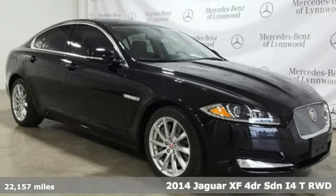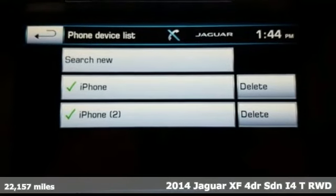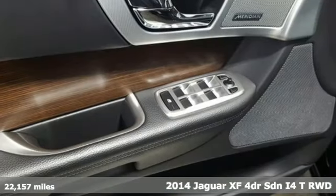It's a 2014 Jaguar XF. Jaguar, an artful blend of beauty, practicality, and luxury.